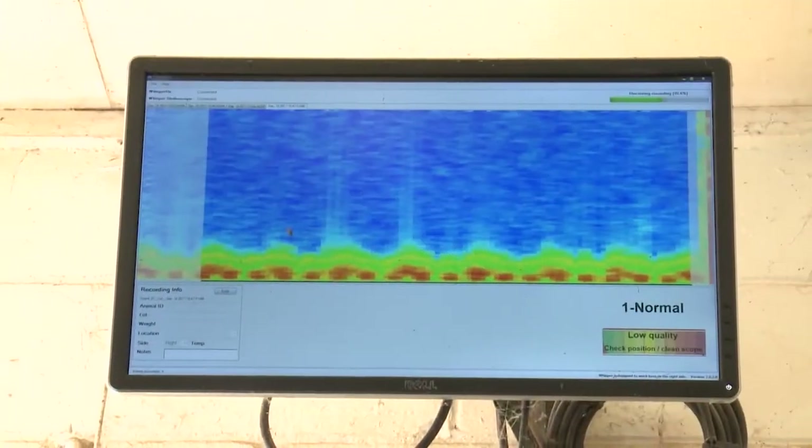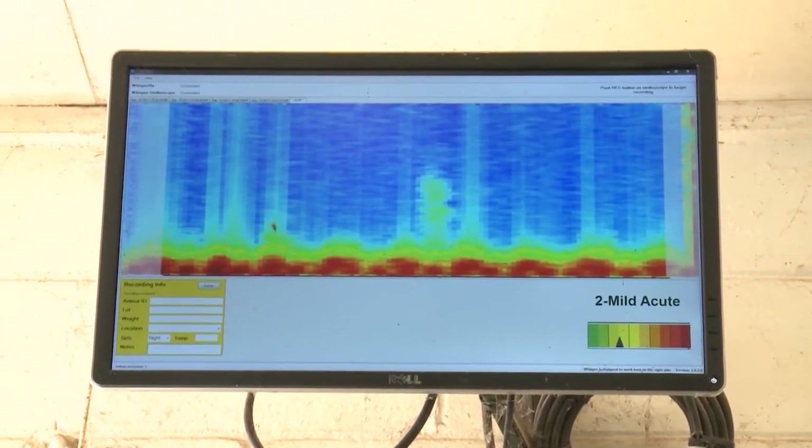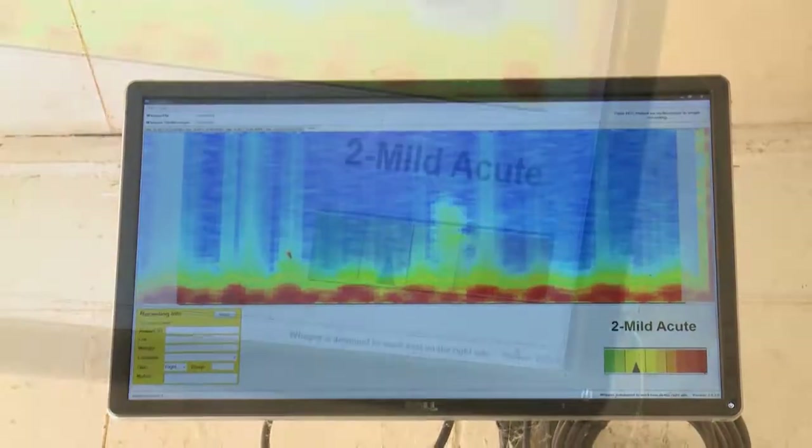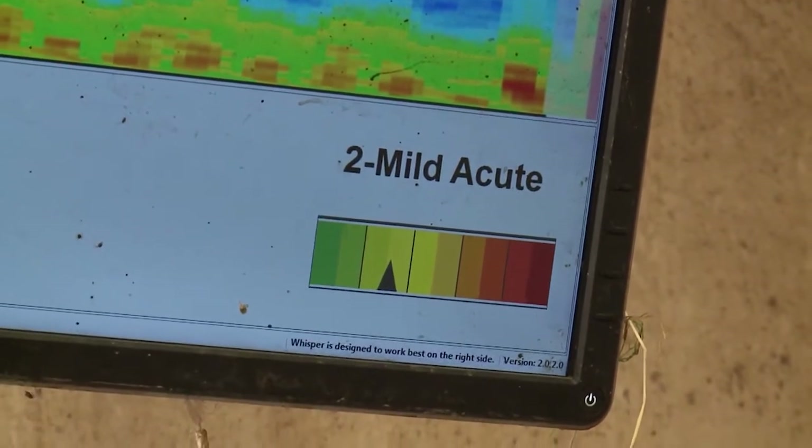Whisper captures those sounds, converts them into a digital file, processes those sounds through BRD computer software, and then generates a score that the user sees, reflecting the severity of BRD that animal is suffering.